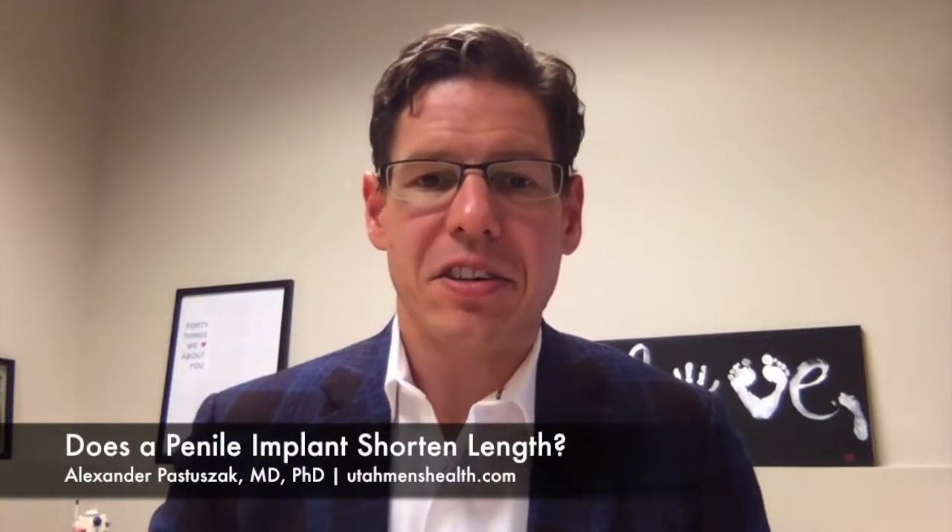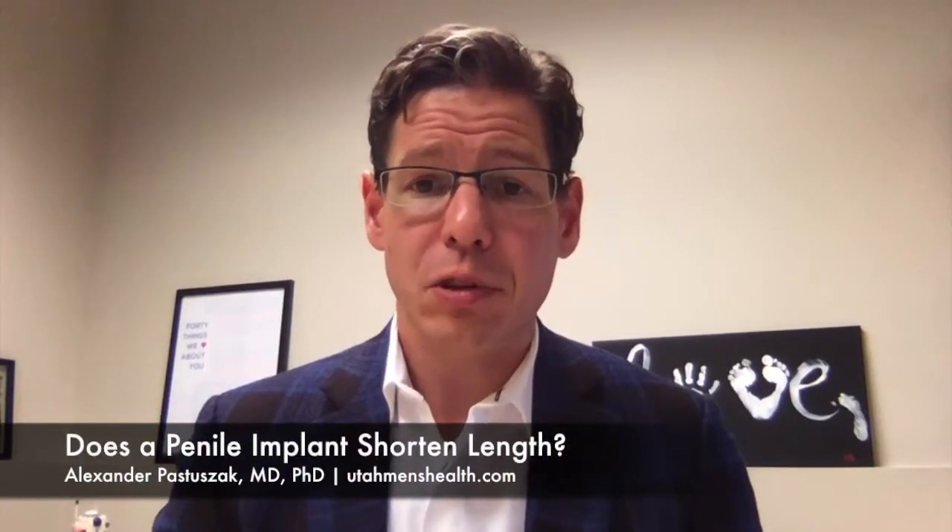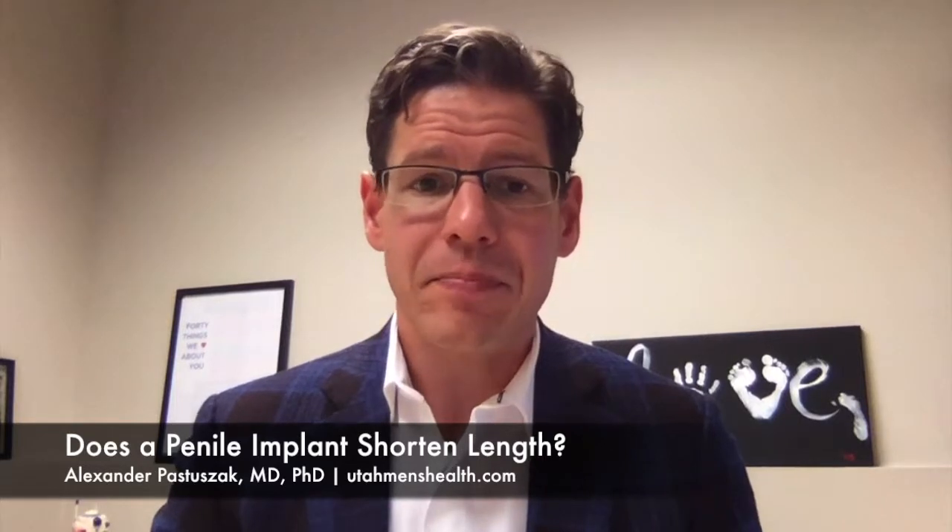Hi guys, I'm Dr. Alex Pastashek and I'm a urologist at the University of Utah who specializes in men's health. I wanted to take a minute to talk about penile implants and whether these can actually shorten your penis.